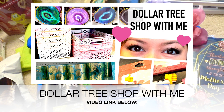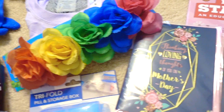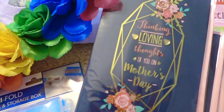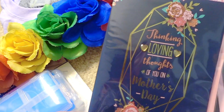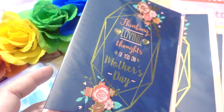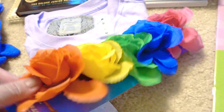Before I get into this haul, I did film some footage to do a shop-with-me video. It is about a week after Mother's Day, but I decided to pick up Mother's Day cards for next year. I like having these ahead of time, especially for Mother's Day, because you don't want to forget your card. I thought these were so pretty — dark blue with gold accents.